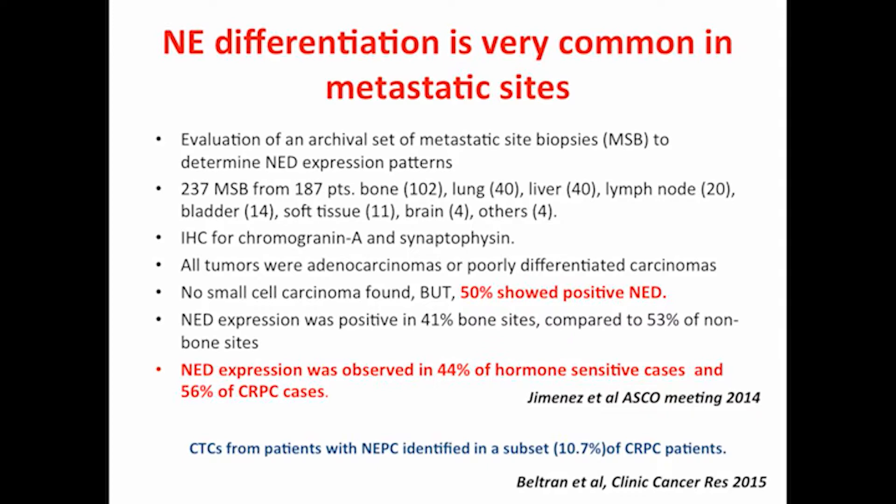How common is that? This is from an abstract presented at ASCO in 2014 — a very interesting study. They looked at archival material from metastatic prostate biopsy sites and stained with neuroendocrine markers, excluding small cell carcinoma. Up to 50% of the tumors or metastatic deposits showed positive staining for neuroendocrine markers — observed in 44% of hormone-sensitive cases and up to 56% of castration-resistant prostate cancer. Additionally, circulating tumor cells from patients with neuroendocrine prostate cancer are identified in about 10-11% of castration-resistant prostate cancer patients.